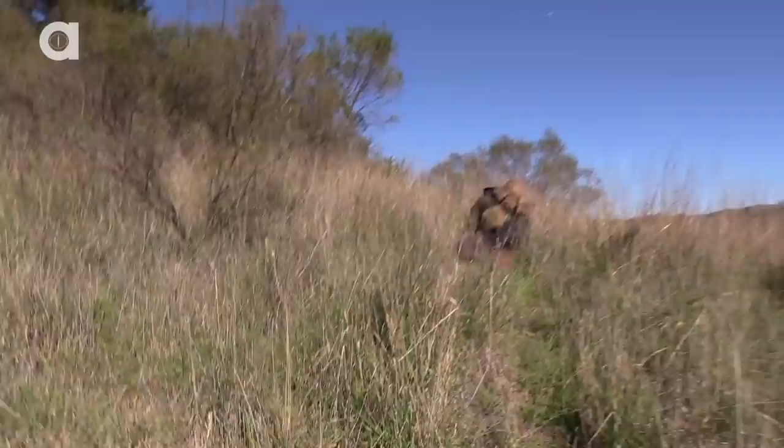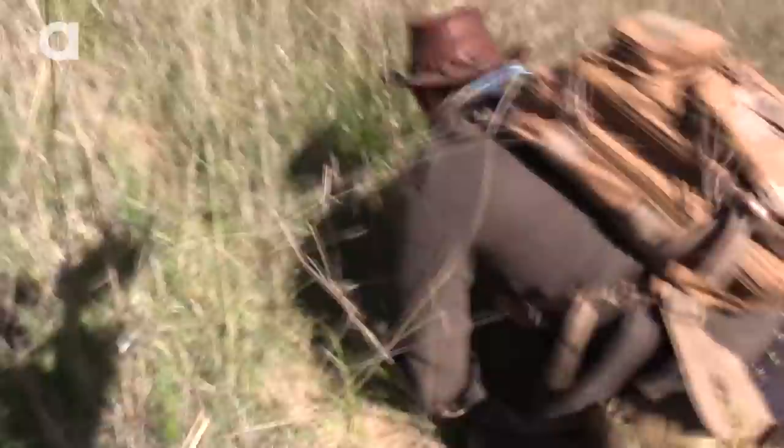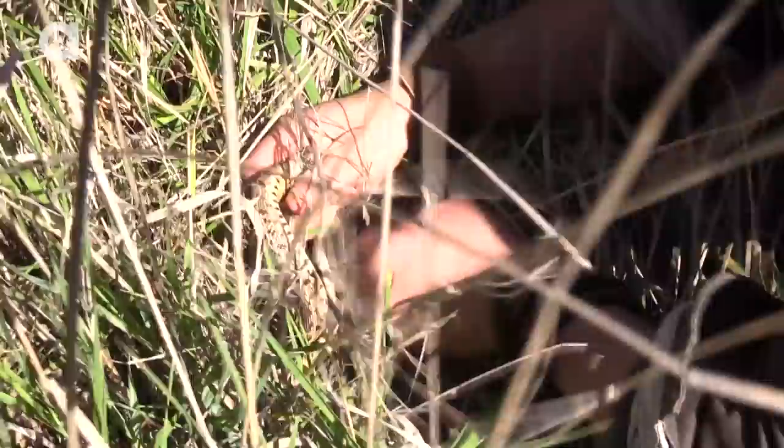Got a snake — it's a gopher snake! This is one of the snakes that's pretty common to come across, but you don't usually catch. He's just getting buried down into the grass, perfectly camouflaged. I just saw his tail starting to disappear — I'm losing him! Got him. That is a Pacific gopher snake. How beautiful is that snake?